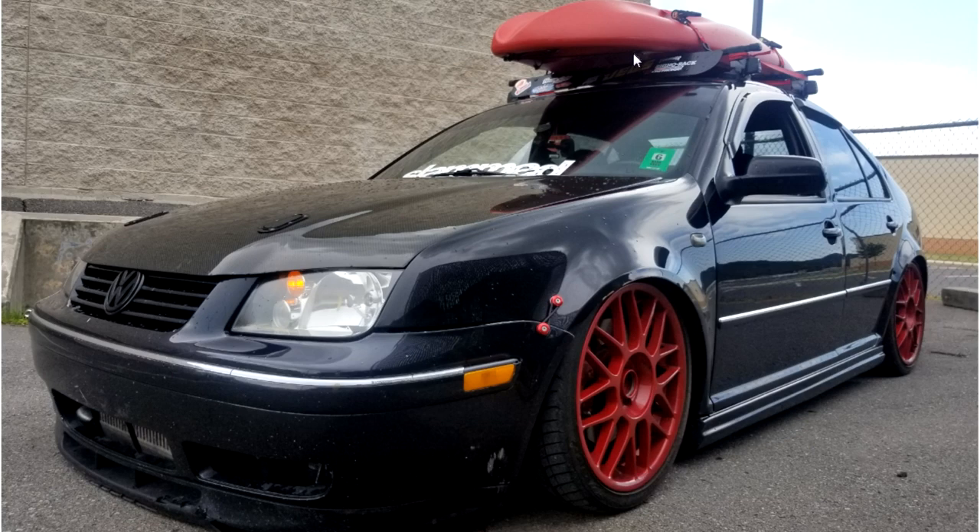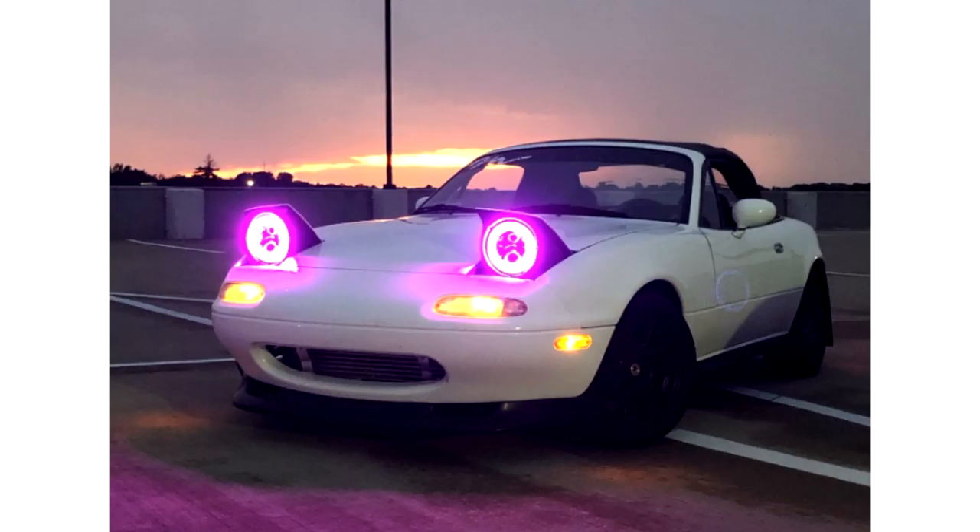I honestly think the only purpose of this little canoe or kayak wing up here is just to match the wheels. If you take that off it just looks stupid.